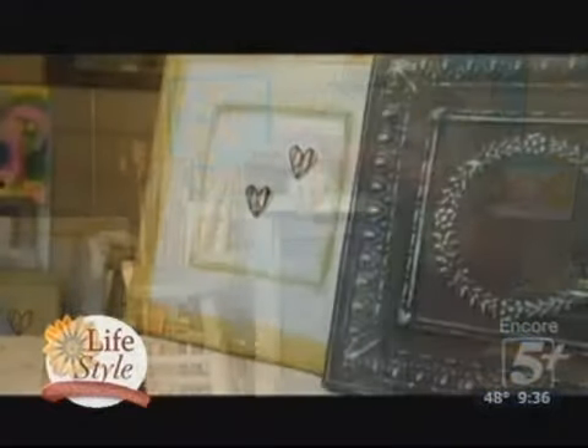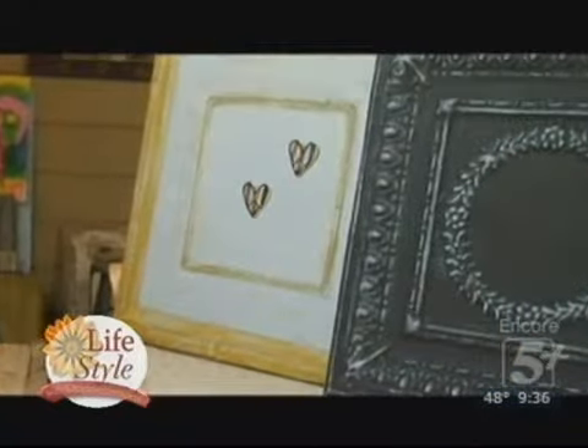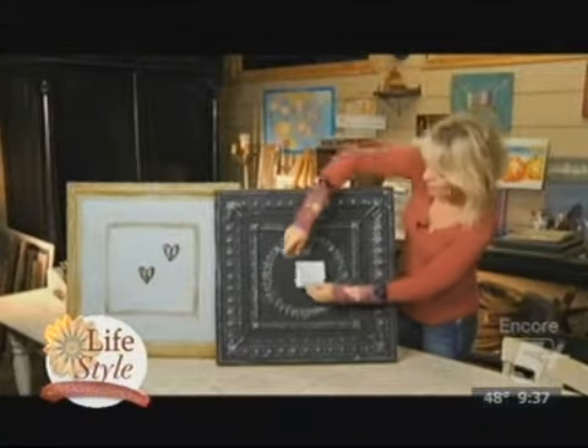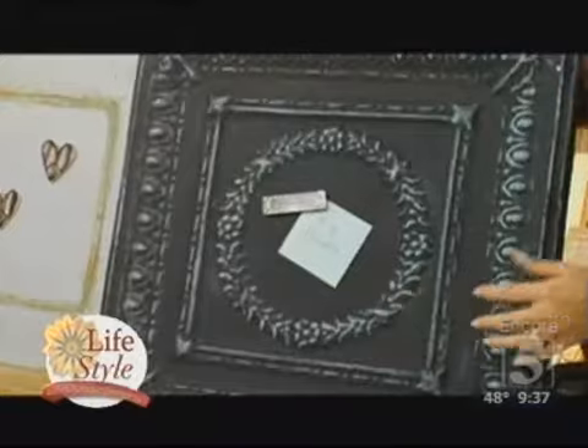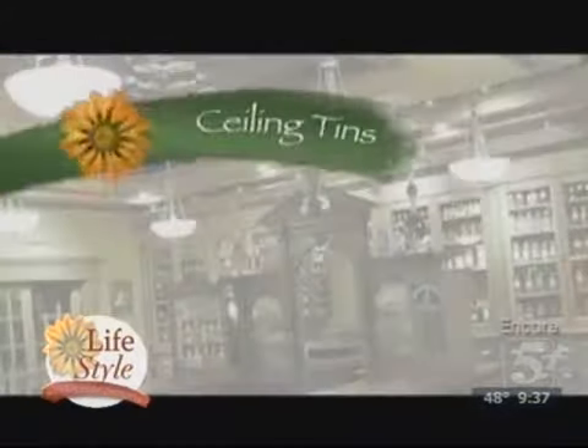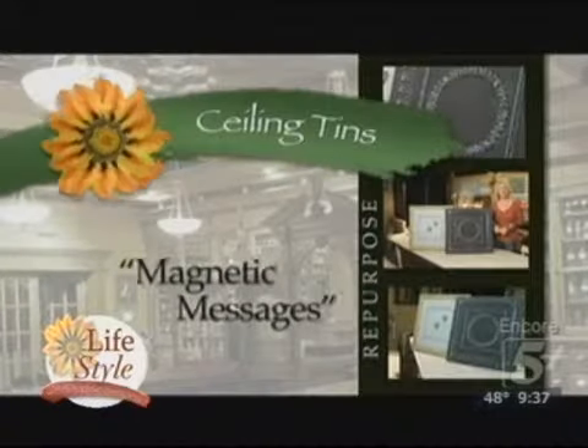So now you can add magnets to it, and what was once on the ceiling of a pharmacy can now be a message board for your whole family to use. Those tins are great to use, especially now that refrigerators are made of wood and glass and you can no longer put all of your pictures on them. So that's a great idea and a tip for you.